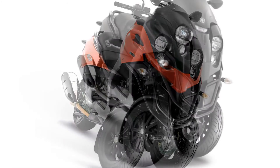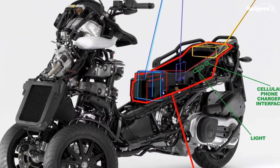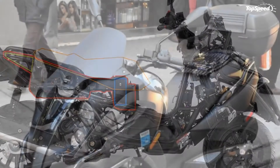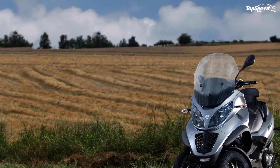The Piaggio MP3 500, with aggressive styling and performance, is the three-wheeler for people who want to stand out. Riding has never been this easy, enjoyable, secure, and fast.